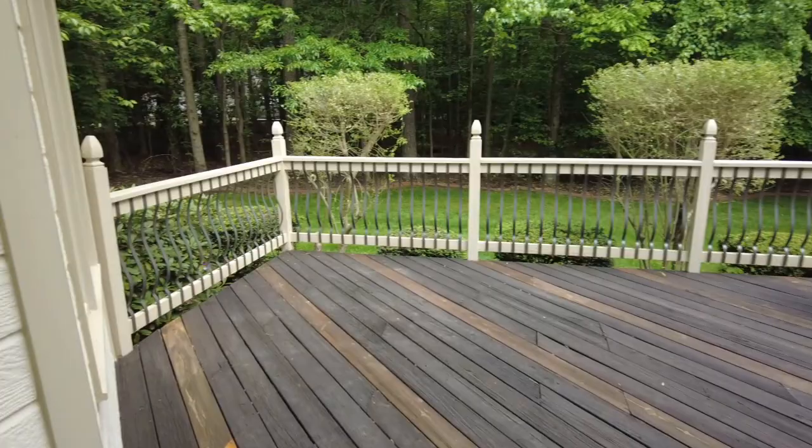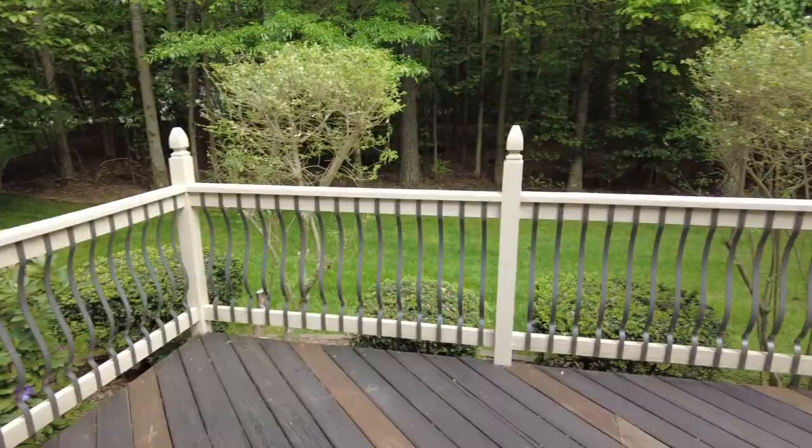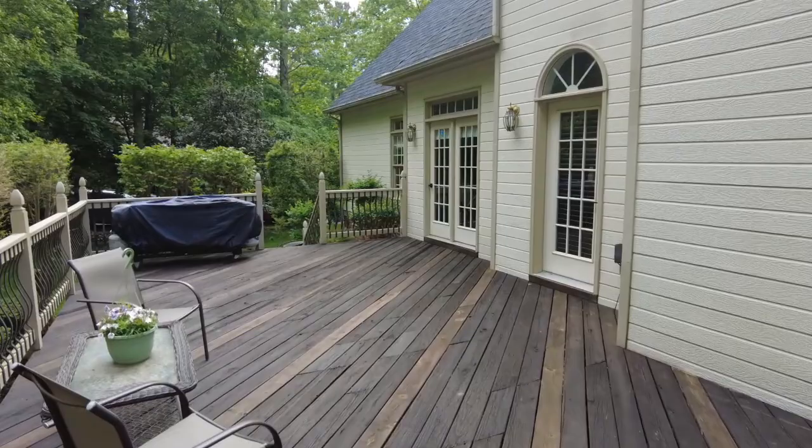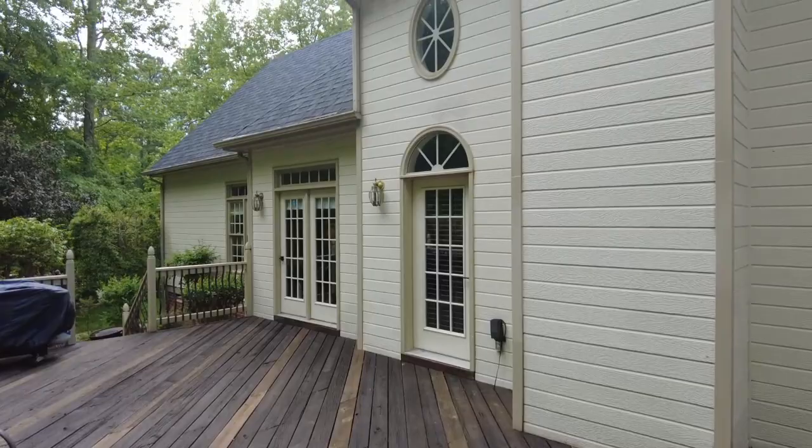Look at the railing here — it's not just normal wood pickets. They've got nice metal pickets, just a really nice presentation. There are two doors down there — the one in the middle of the frame is on the other side of the family room. The exterior is in great condition. Let's go back inside.